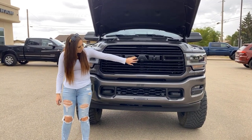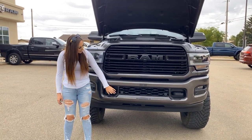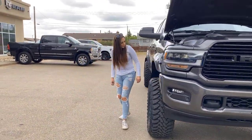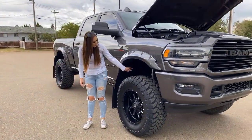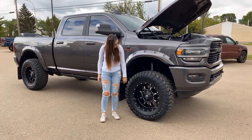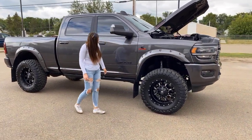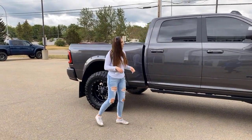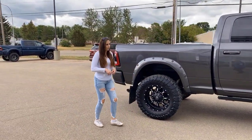You'll find black badging, a 360 camera, front park sensors, as well as some tow hooks. This one does have a 4 inch BDS lift on it with 37 inch tires and 20 inch rims, kickback flaps, and keyless entry on either side. It is a crew cab with the 6.4 box.